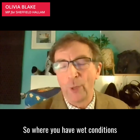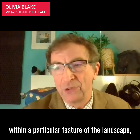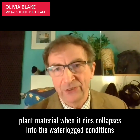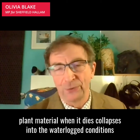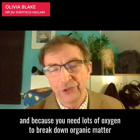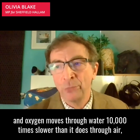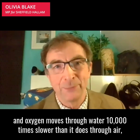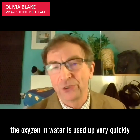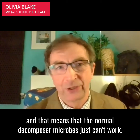So where you have wet conditions because of the climate or because the water is collecting within a particular feature of the landscape, plant material when it dies collapses into the waterlogged conditions. And because you need lots of oxygen to break down organic matter, and oxygen moves through water 10,000 times slower than it does through air, the oxygen in the water is used up very quickly and that means the normal decomposer microbes just can't work.